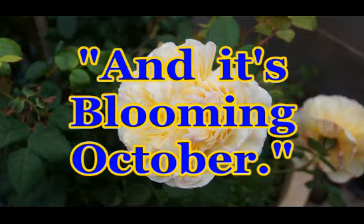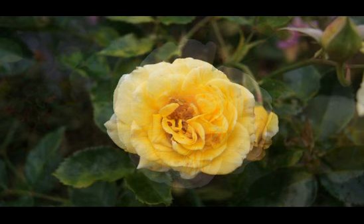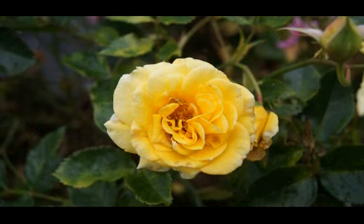Here it is, the 4th of October, and out on our rooftop garden, as you can see, roses are still blooming profusely.